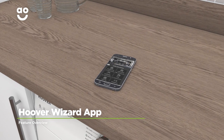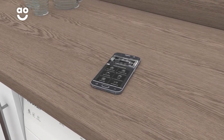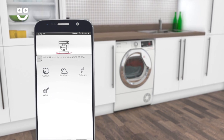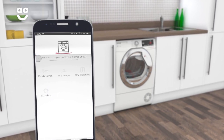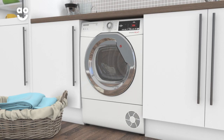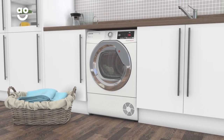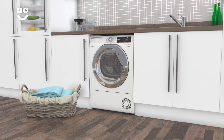With Hoover's Wizard app, you can remotely control your tumble dryer using your smart device. The app will help you choose the correct cycle, store your favourite programmes and send you updates, leaving you to get on with other tasks. This handy feature will enable you to carry on with your laundry without having to be at home, giving you greater freedom and peace of mind.